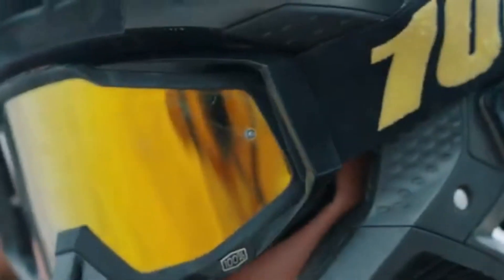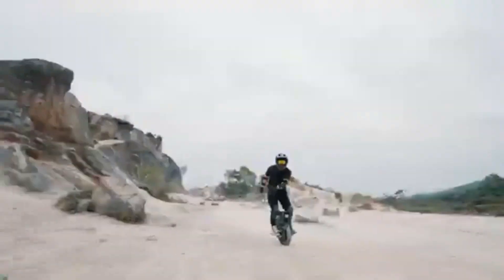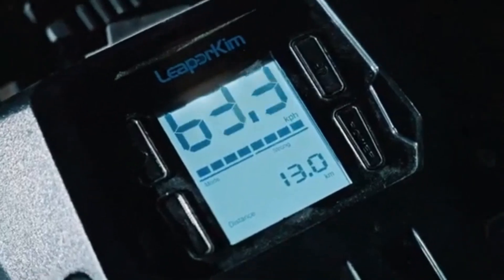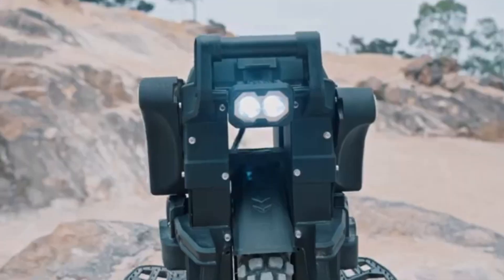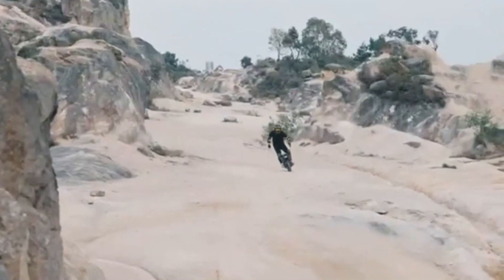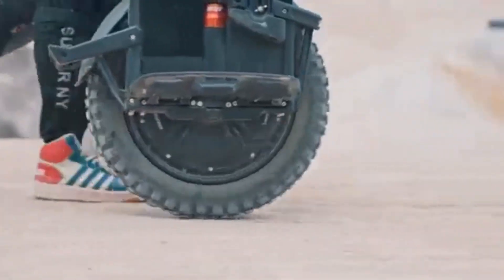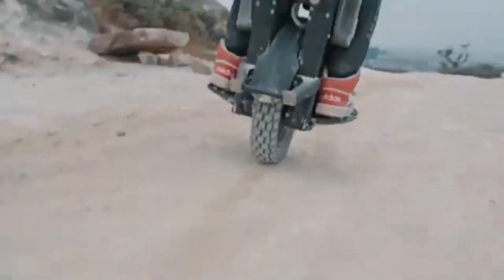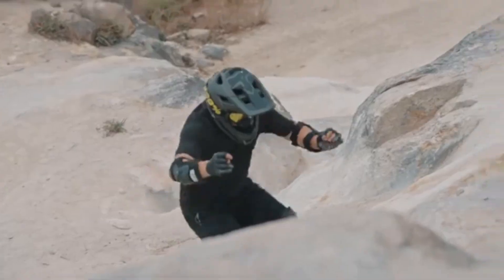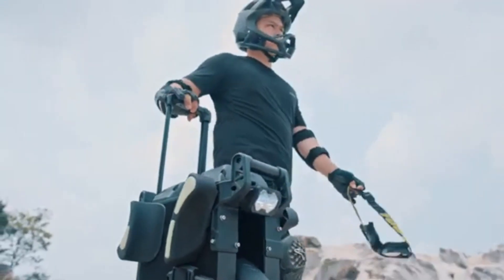Its durable design is crafted to handle a variety of riding conditions, providing stability and control even at high speeds. Built for comfort and ease, it offers a smooth ride with advanced features including intuitive handling and responsive controls. Whether navigating urban streets or exploring open roads, the Leaper Veteran Patent offers the perfect balance of speed, range, technology, and adventure, setting a new standard for electric unicycles.